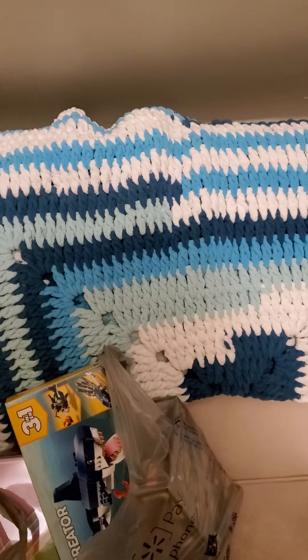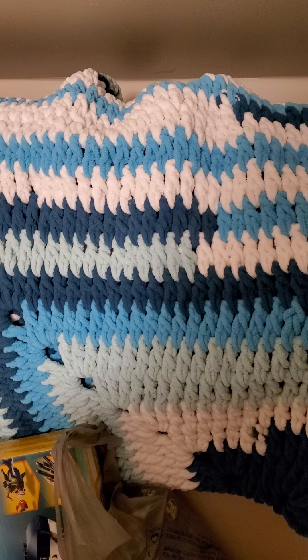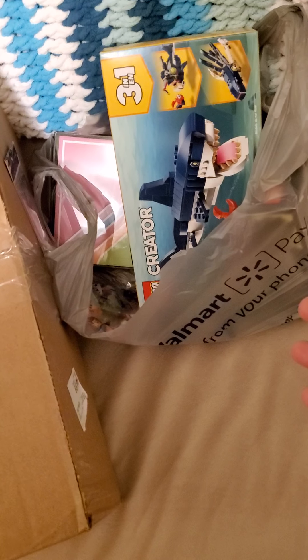And here we are. Yes, this is what I wanted to show you. Oh, just kidding. You've seen this before. Yes, that's what I want to show you.